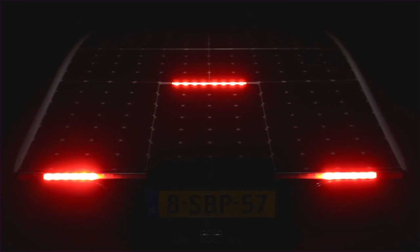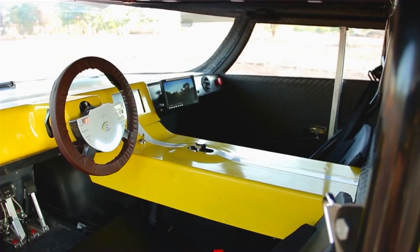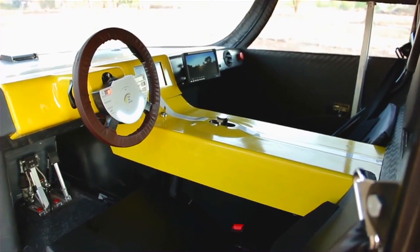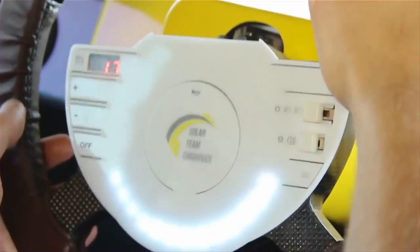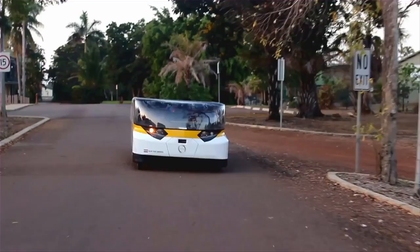It's very much optimized for weight and aerodynamics, and of course being in the Cruiser class we also built a car that's practical. It fits four persons. It's a car that you can just get in and drive away — it's intuitive and very much like the car you own at home.